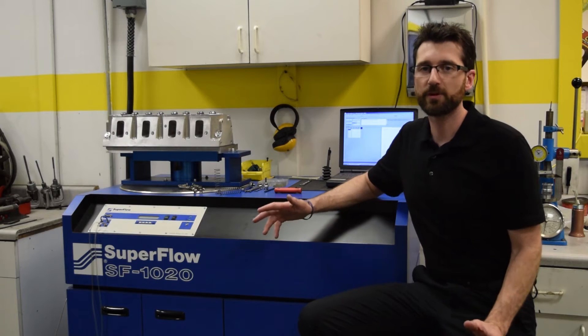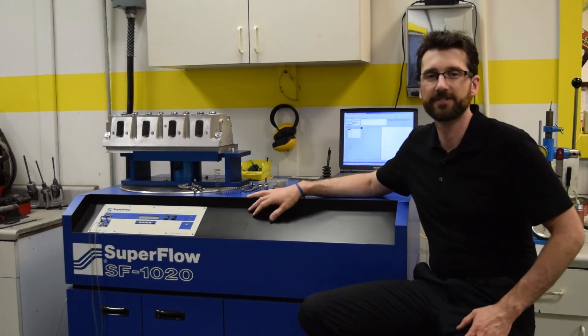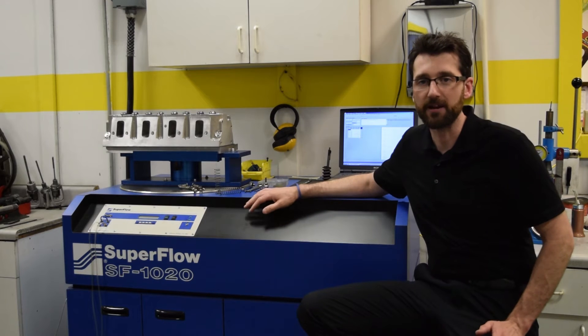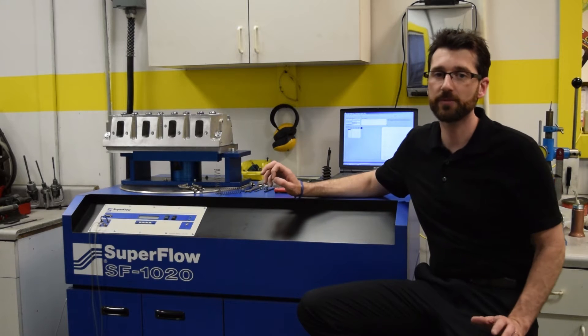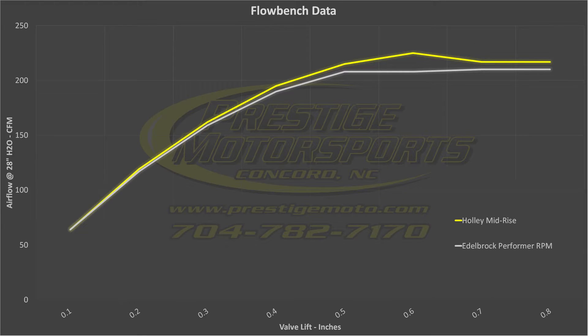The first step in our comparison was an airflow test on our Superflow 1020 flow bench. Airflow was measured in cubic feet per minute, or CFM, at a pressure of 28 inches of water. The valve was opened in increments of a hundred thousandths of an inch, and a measurement was recorded at each step.